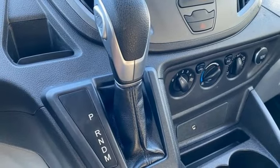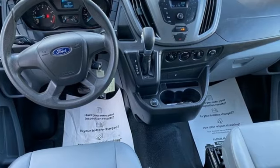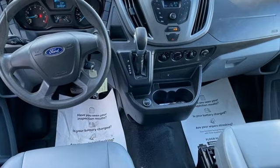AutoWeek observes it's bigger than it appears — it feels like an E-Series could nearly fit in the back. Ford is America's best-selling vehicle brand.